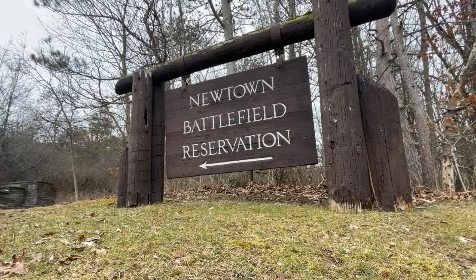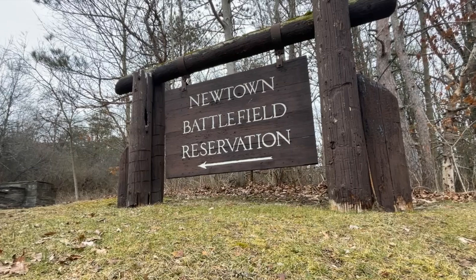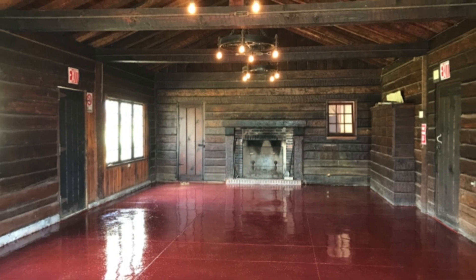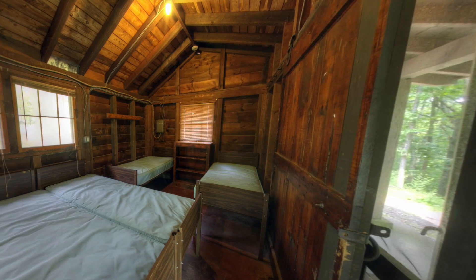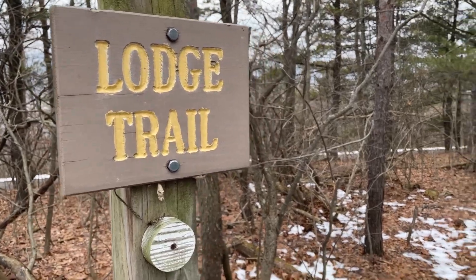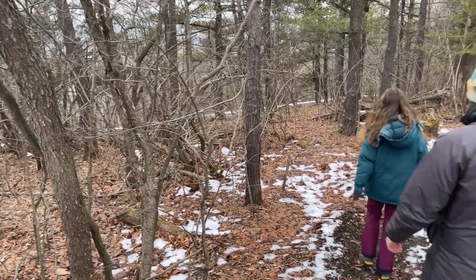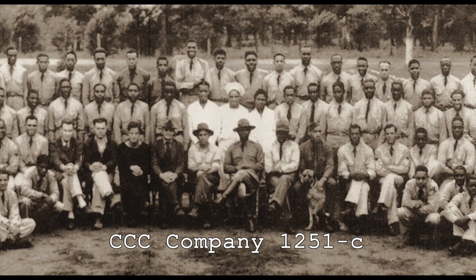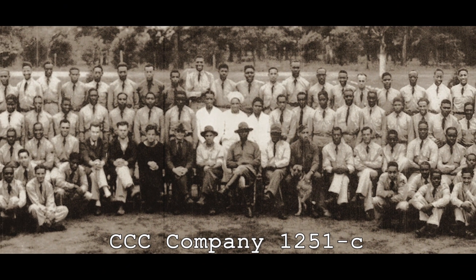These men were trailblazers, both literally and figuratively. We invite you to explore Newtown Battlefield State Park for yourself, maybe by hosting a family gathering in the picnic shelter, spending the night in one of the cabins, or strolling the park's historic grounds in order to really appreciate the hard work and perseverance of the men of Civilian Conservation Corps Company 1251C.